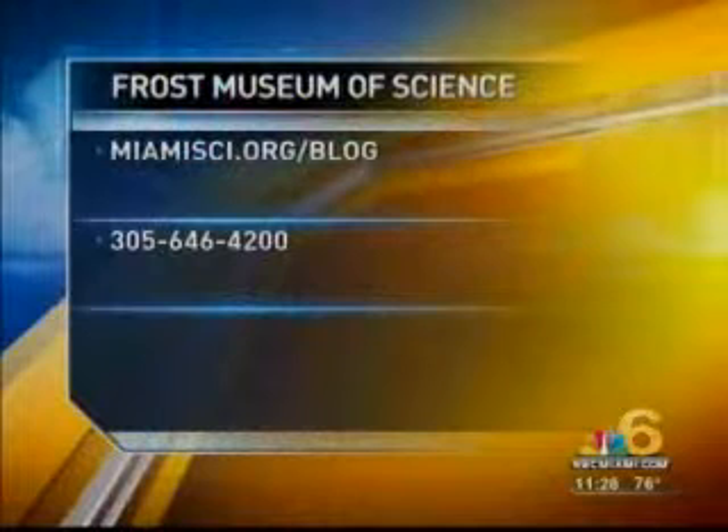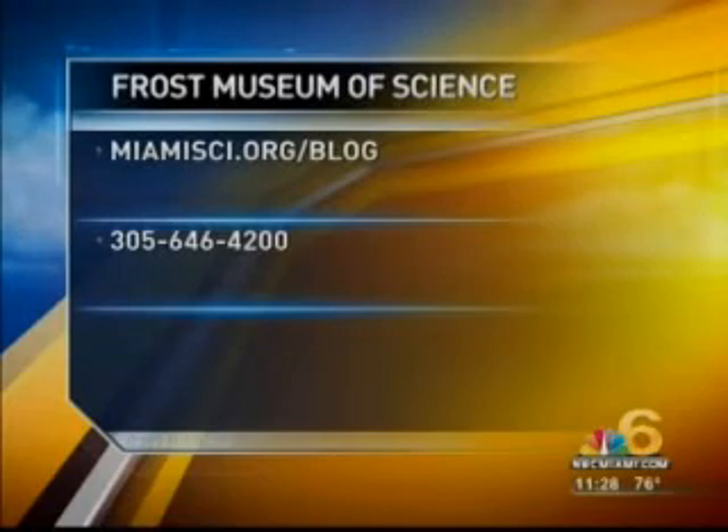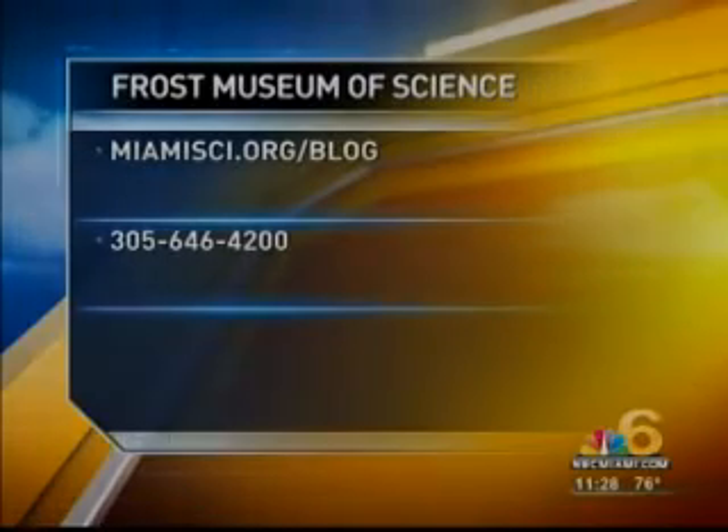Thank you so much, ladies, for being here today. For more information about the museum, you can visit MiamiSci.org/blog or call 305-646-4200. The number is there on your screen.